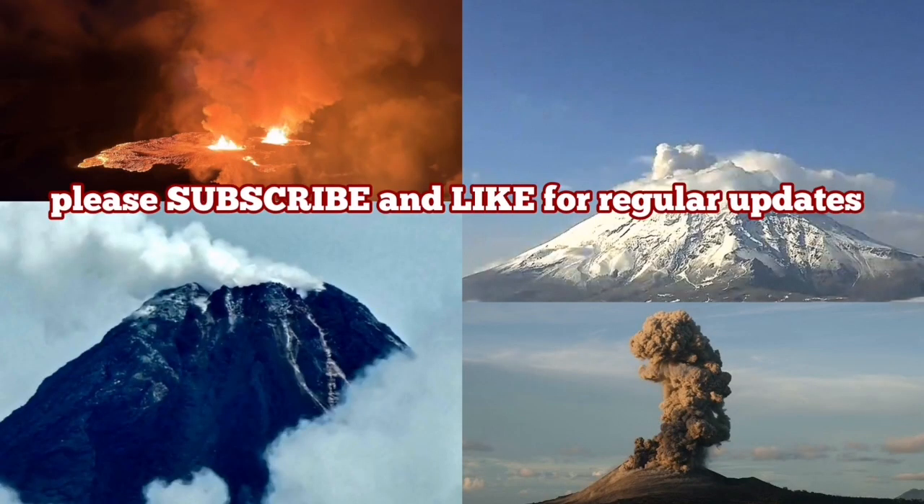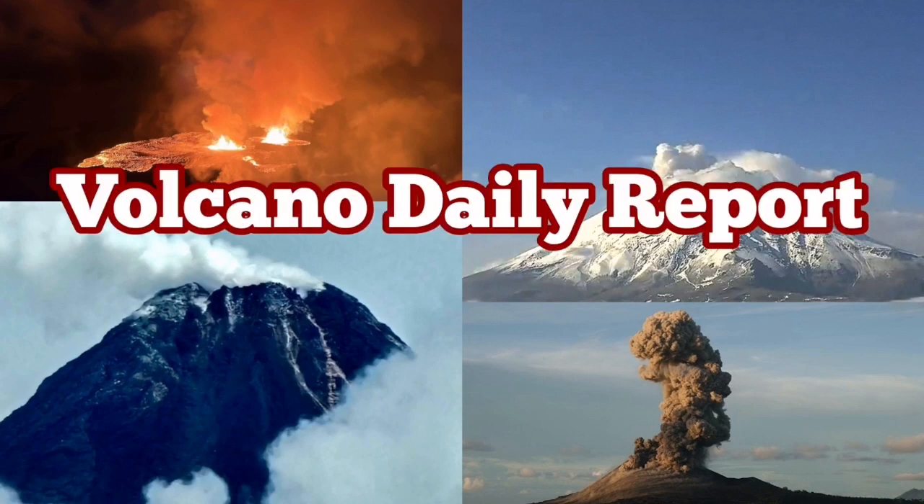Please let me know what you think about this daily report about the volcanoes. Comment and let me know what you think.